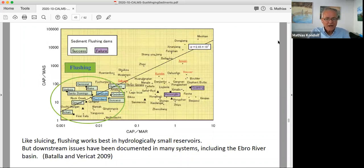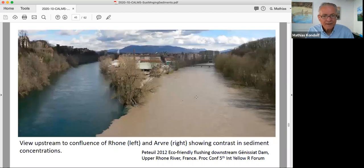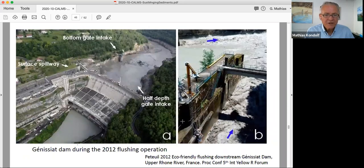Like sluicing, flushing works best in hydrologically small reservoirs. The issues have been documented in many systems, including the Ebro Basin. On the Rhone River from Switzerland to France, flushing has been done to get rid of accumulated sediments. This is largely motivated because Génissiat Dam in Switzerland, just above the French border — if it fills up with too much sediment, it creates backwater that floods Geneva. So the glacial meltwater from Mont Blanc brings tons of sediment that accumulates in Génissiat Dam, and they flush this every few years. This 2012 flushing operation shows the accumulation of fine-grained sediment upstream of the dam being released through the outlets.